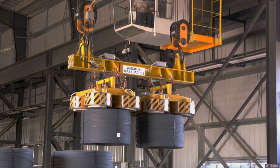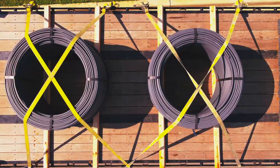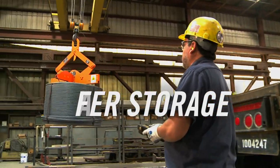Compact, stable spools are easily transported by truck or rail car and are loaded and unloaded eye to the sky, which allows for safer storage of material in a smaller footprint.